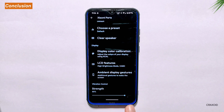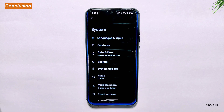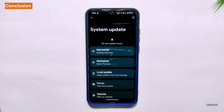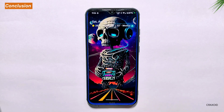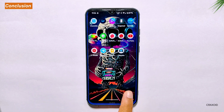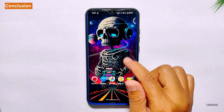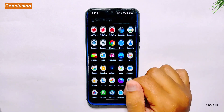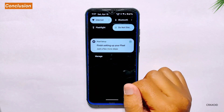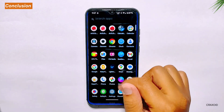Conclusion. In conclusion, Pixel OS offers a simple and clean Android experience with a limited but highly useful set of customizations. Despite having fewer customization options than other custom ROMs, this version has shown excellent results in performance-related tests such as Antutu Benchmark, Geekbench, and CPU Throttling, even outperforming the latest Evolution X 7.8 and giving it a neck-to-neck competition. Overall, if you are looking for a stock Android experience with a touch of customization, Pixel OS is an excellent choice.